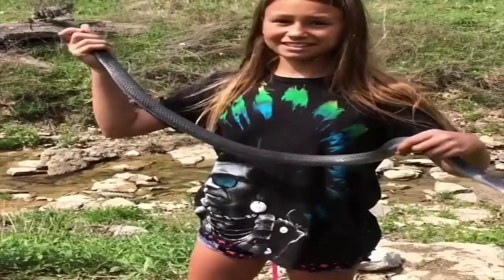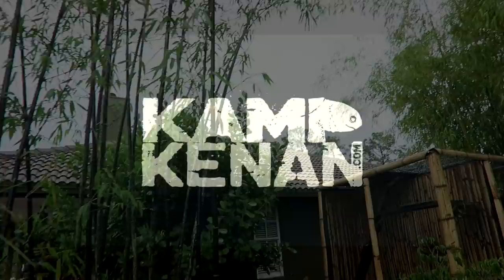If you've got questions, we've got answers. Just ask Kennan. Hey, what's going on? Kennan here.